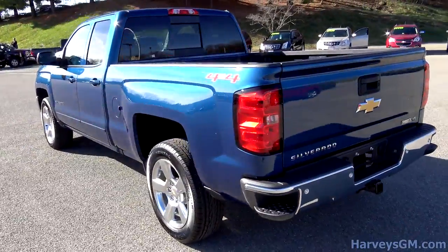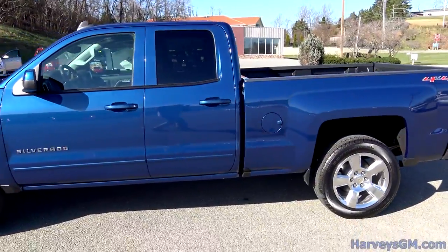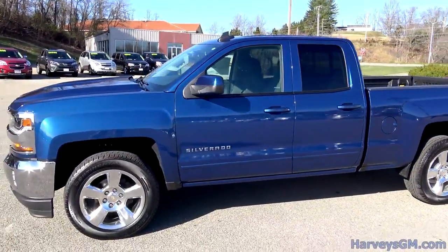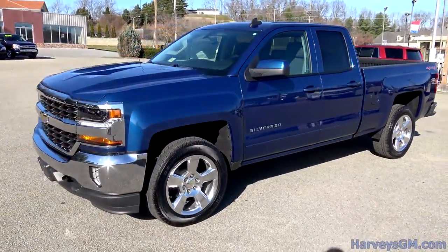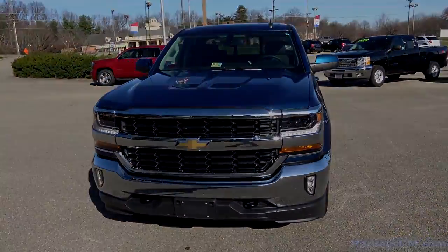And if you want to see more about this specific truck, be sure to click the first link in the description. That'll take you to our website where we've got all the tech specs and pictures and all the stuff you want to see about this specific truck. Hope you guys enjoyed the video, and I will see you guys next time.